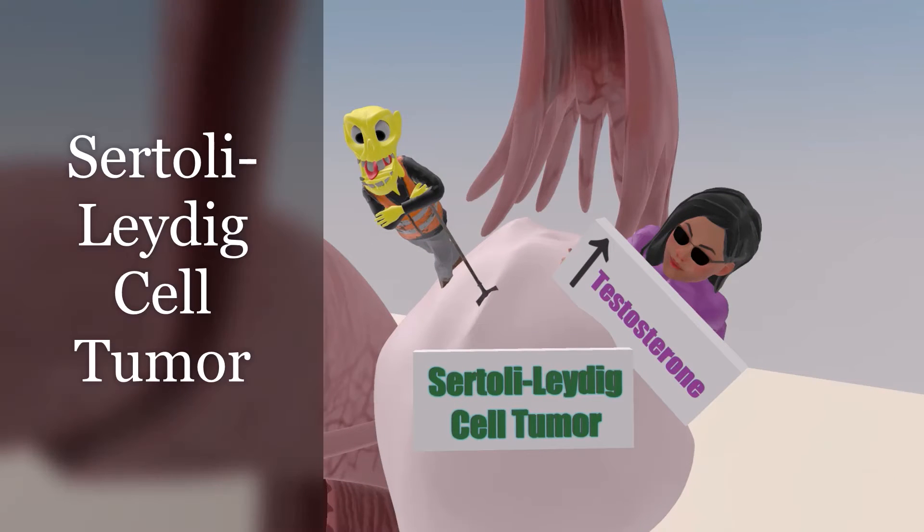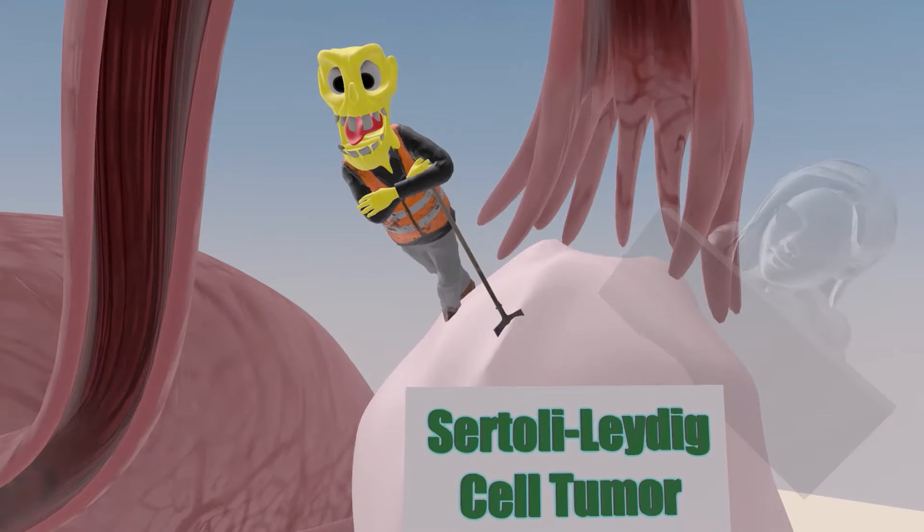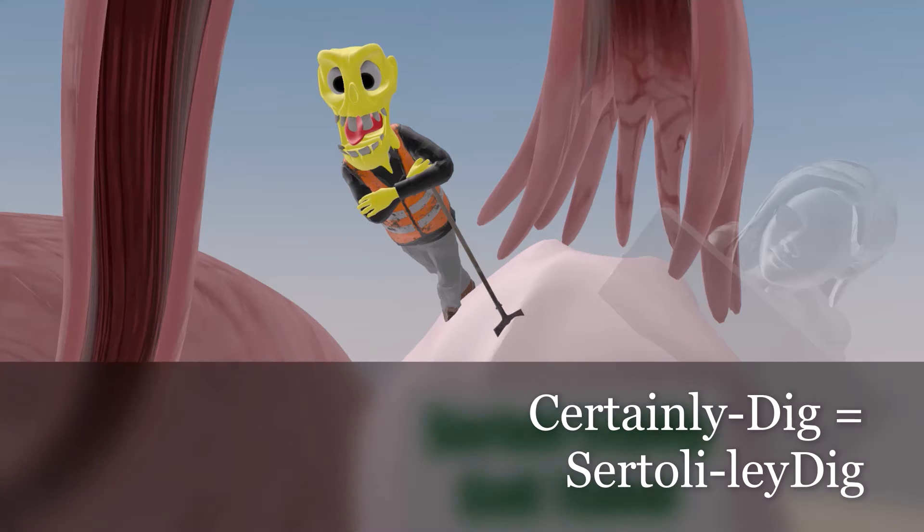Welcome to our scene on Sertoli-Leydig Cell Tumor, represented by this guy over here who certainly knows how to dig — certainly dig for Sertoli-Leydig Cell Tumor.